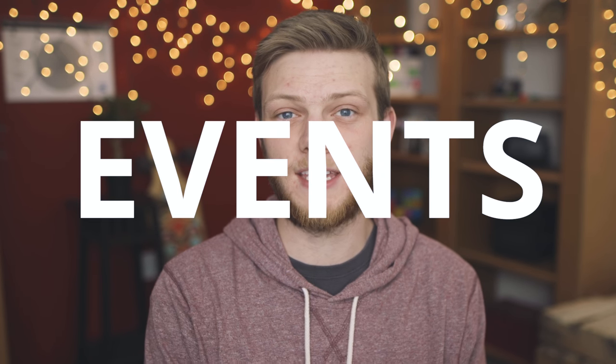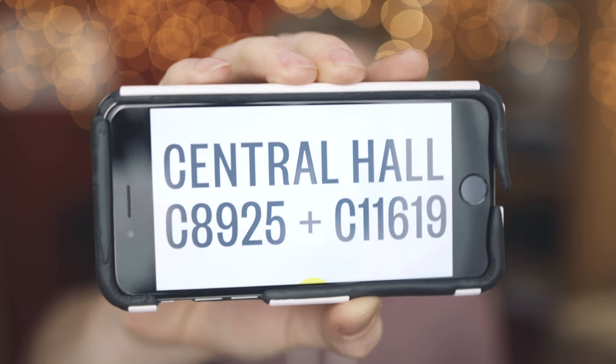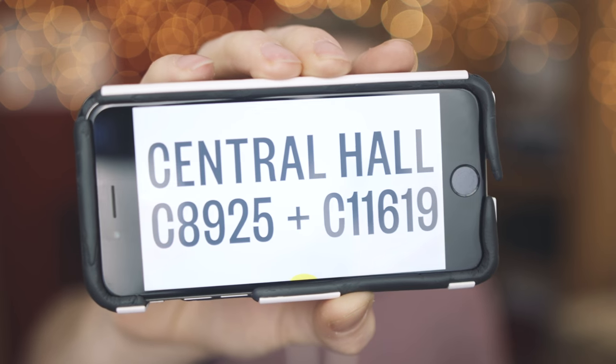Now let's move into events. Next week is NAB, and Tony and myself will be traveling down there. We're going to be sharing a booth with Adamus, Story in Heart, and Kessler. There's going to be a lot of live filming, training, and demos — and of course, lots of swag, so definitely come by and say hi. The booth is in Central Hall, C8925 and C11619. We're going to do a little post-event coverage too — we'll be going to a lot of booths, talking to people, and figuring out what gear is coming out this year. I'll let you know once we get back what gear we're planning to hold and what things we're excited for.